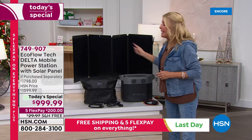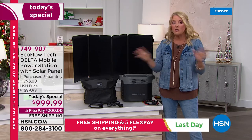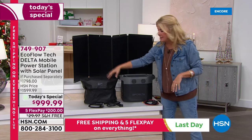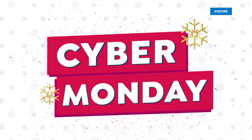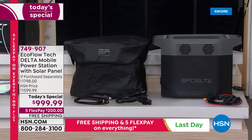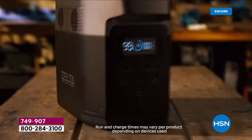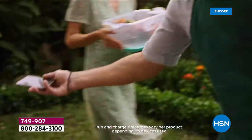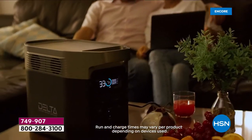Tonight you're getting both for under a thousand dollars — the lowest price we've ever done, and the lowest price you'll find anywhere. You get the carrying case, the car cable, everything you need. Whether your power goes out, you want to power a TV at a tailgate, or you need to keep your CPAP machine running every night — this is the unit you want.